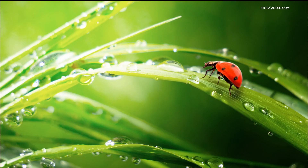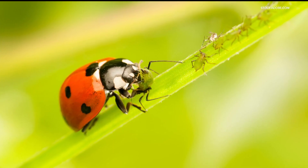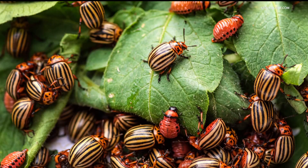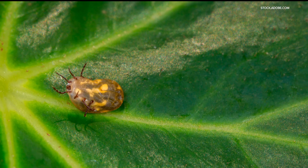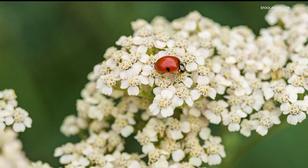Not to be confused with Asian beetles, ladybugs are a big friend in the garden. They have a voracious appetite for aphids, white flies, mealy bugs, potato beetles, mites, fleas and many more. Attracting ladybugs is as easy as planting some dill or yarrow around the edge of your garden.